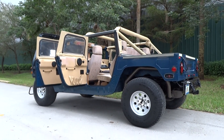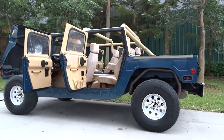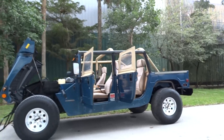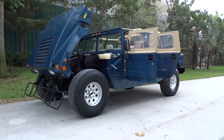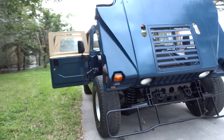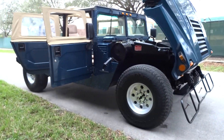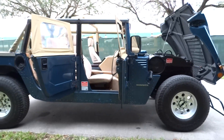We're going to do a little walk around video. It's a 1994 H1 Hummer, soft top wagon. It's got the 6.2 diesel engine. The top's not on it, but it does have a soft top that comes with it. It's a beautiful color turquoise with a tan interior. It's got everything you'd want in an H1 Hummer.